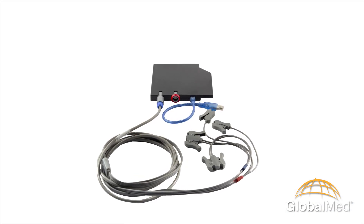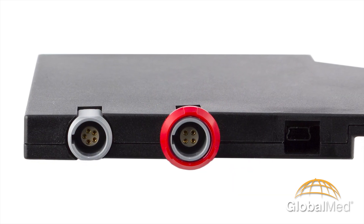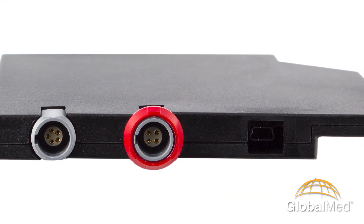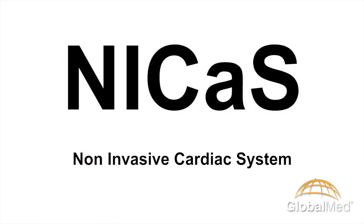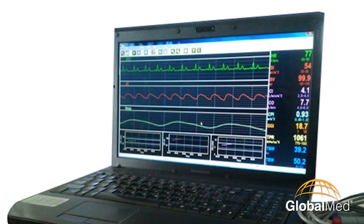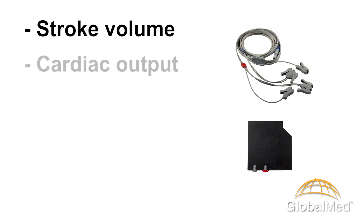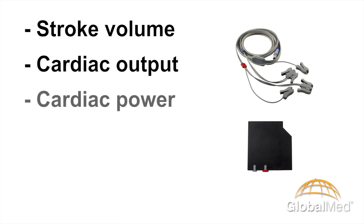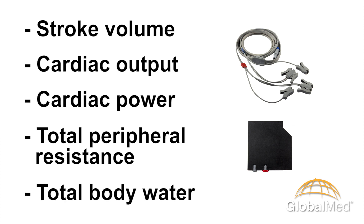An exciting new technology called NICAS will help physicians better and more precisely manage congestive heart failure, hypertension, and shortness of breath. NICAS, or non-invasive cardiac system, provides the ultimate hemodynamic vital signs, including stroke volume, cardiac output, cardiac power, total peripheral resistance, and total body water. Look for a future blog to focus on this outstanding new system.